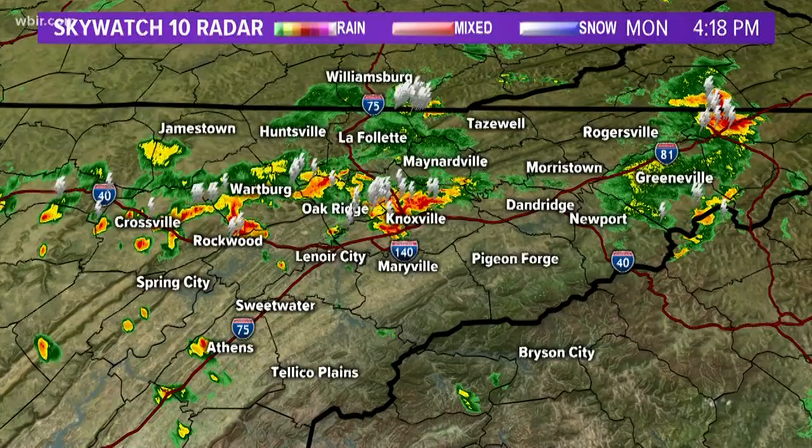The main concern is possible flash flooding. We have a flash flood watch in place through 8 a.m. Tuesday. That has been extended from earlier today. Heavy rain and thunderstorms right now in Knoxville. We'll be right back to a radar update in just a moment.